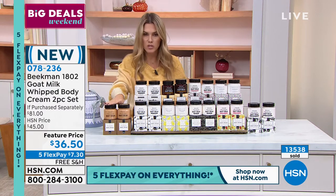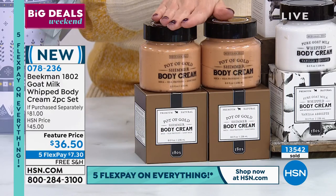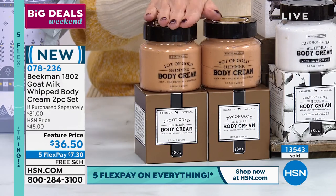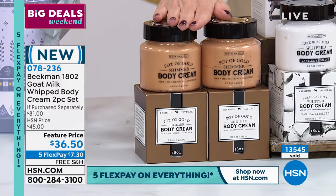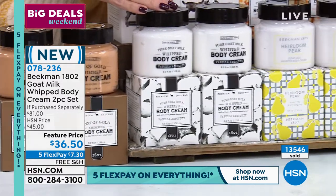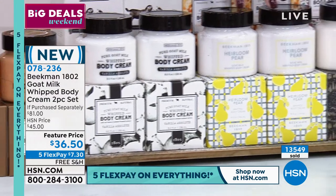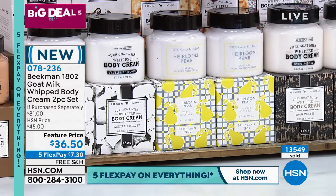I'm going to start here with Pot of Gold, because we have two dozen left. This is that soft, candlelight shimmer - very beautiful. It's going to be sold out. Down on this side, we've got Vanilla Absolute, and we're getting you both of them. Heirloom Pear - I think we have about 500 left in Heirloom Pear.